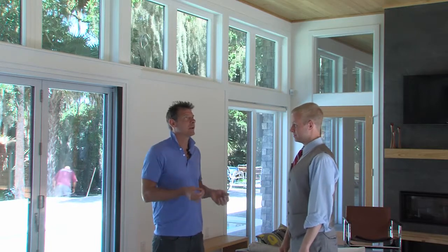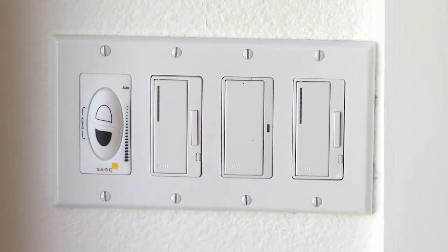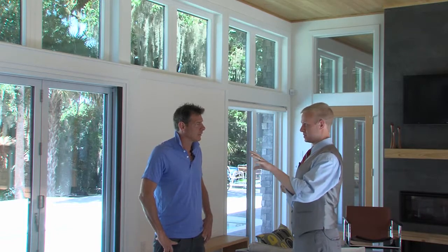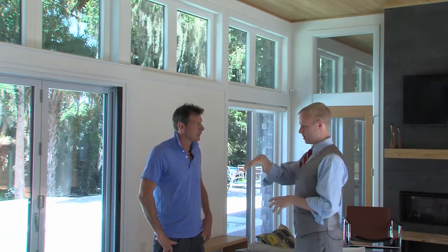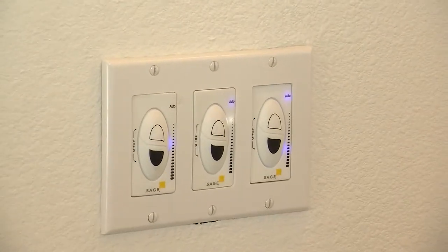So it's literally an electrically charged tintable window that you can control manually or set up on a timer as well, right? That's exactly right. We program the glass based on the location of the building, the orientation, the time of day, and the time of year. Since we know where the sun will be brightest relative to each window, we can have those windows tint to the darkest level and then clear as the sun moves across the sky. Photo sensors handle cloudy days, and you still have override options via switches and apps for iPhone and iPad.